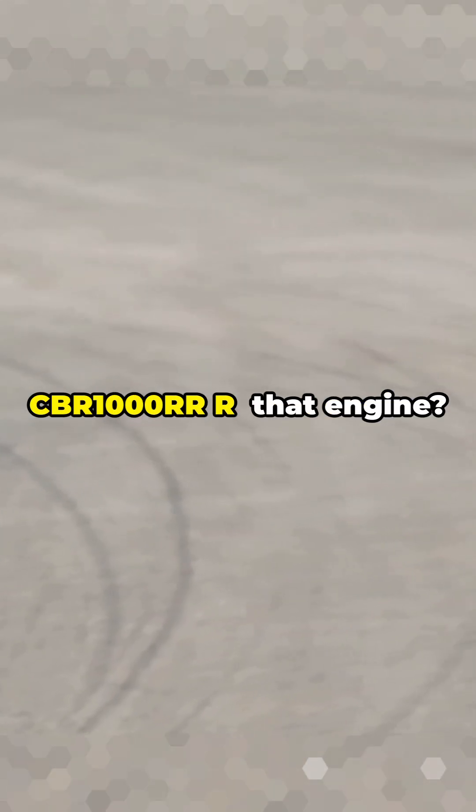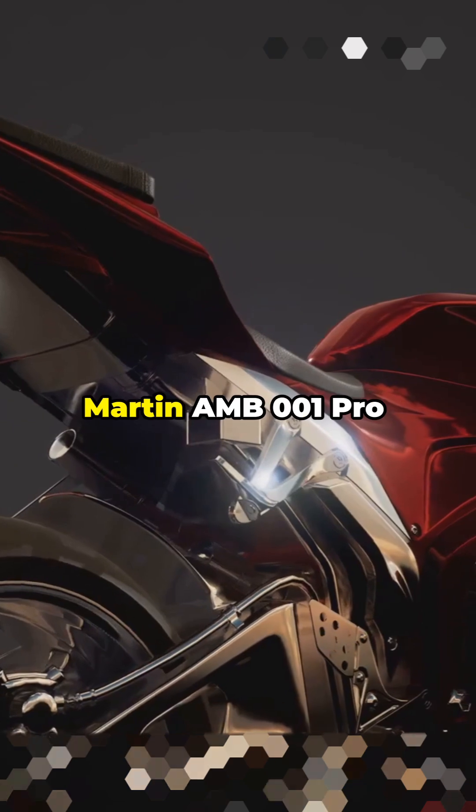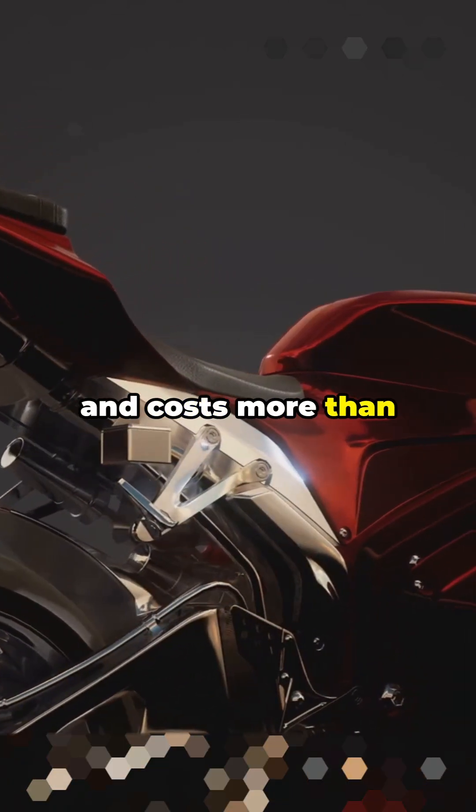Number 2: Honda CBR1000RR — that engine tuned like a MotoGP beast. Number 1: Aston Martin AMV001 Pro, made with titanium and carbon, and costs more than most supercars.